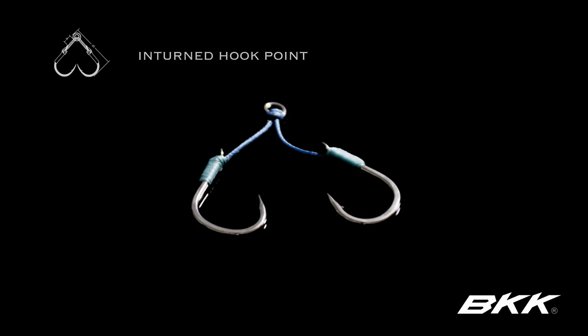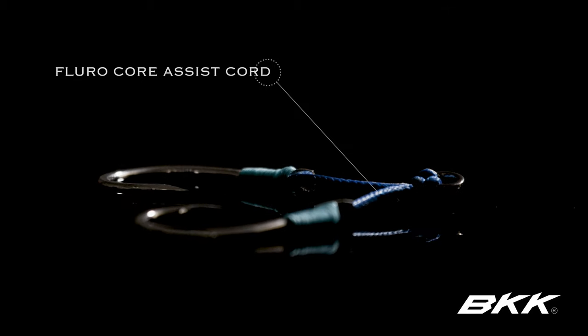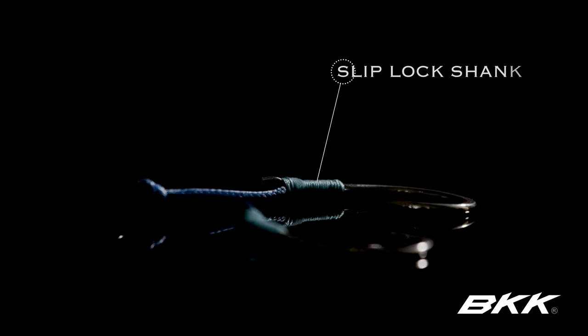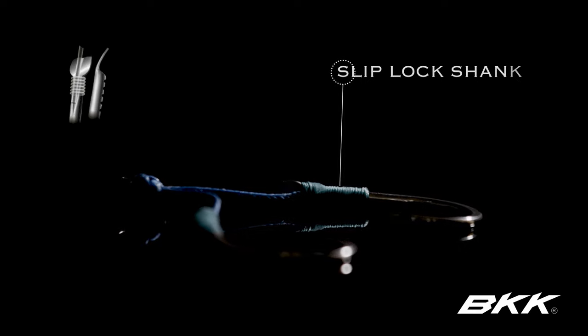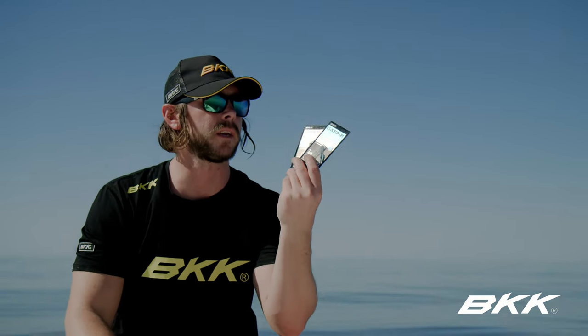Specifics include a forged intern hook, triangular cutting delta hook point for maximum piercing speed, BKK fluoro assist cord to minimize tangles and improve hook penetration, along with the slip lock shank groove along the back of the spade securing the line in place and reducing risk of slipping.